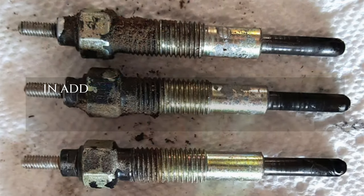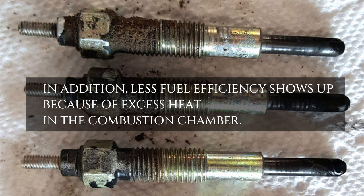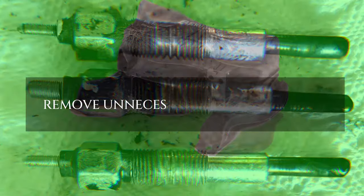In addition, less fuel efficiency shows up because of excess heat in the combustion chamber. Remove unnecessary weight from the car.